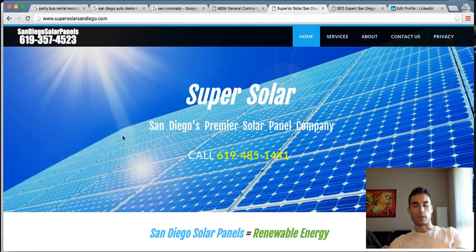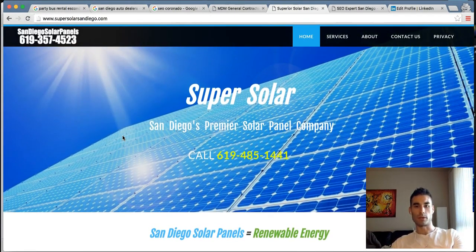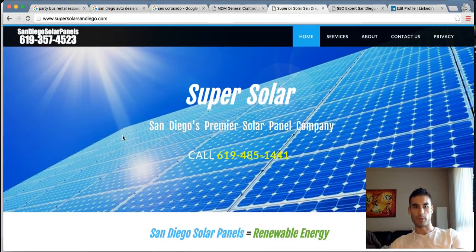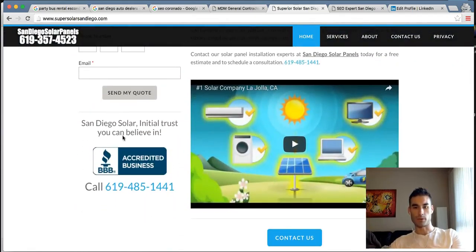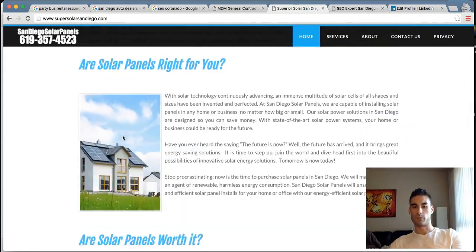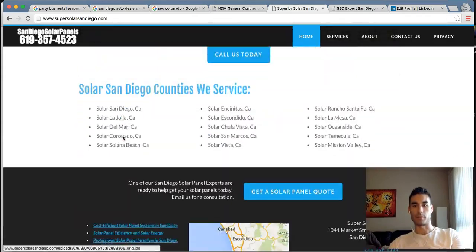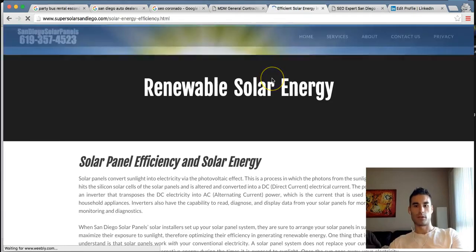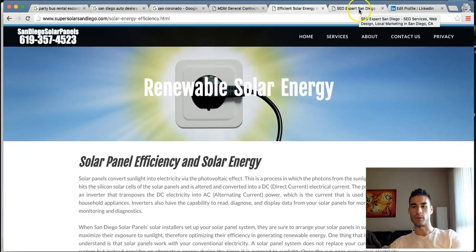We're also working with a solar panel company that has six locations in San Diego — we're doing lead generation for them. This is one of the sites we built, called Super Solar. We did all the information and video, optimized all the media files, wrote all the content, and built out different service pages. Very successful project for that one as well.